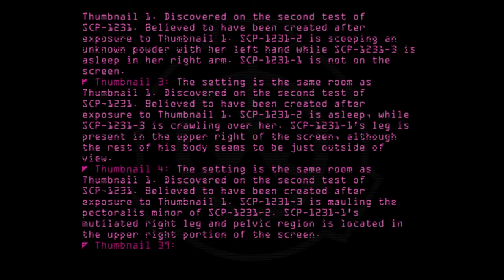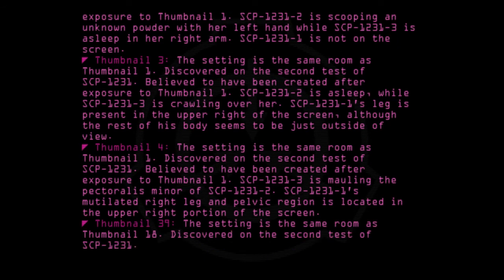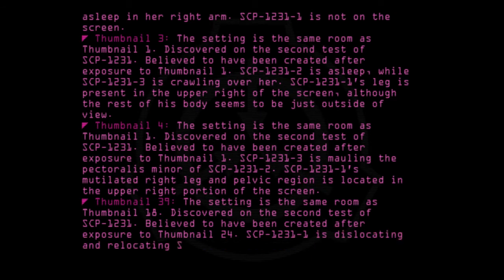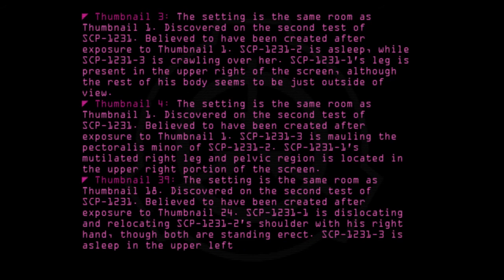Thumbnail 39: The setting is the same room as Thumbnail 18. Discovered on the second test of SCP-1231. Believed to have been created after exposure to Thumbnail 24. SCP-1231-1 is dislocating and relocating SCP-1231-2's shoulder with his right hand, though both are standing erect. SCP-1231-3 is asleep in the upper left of the screen.